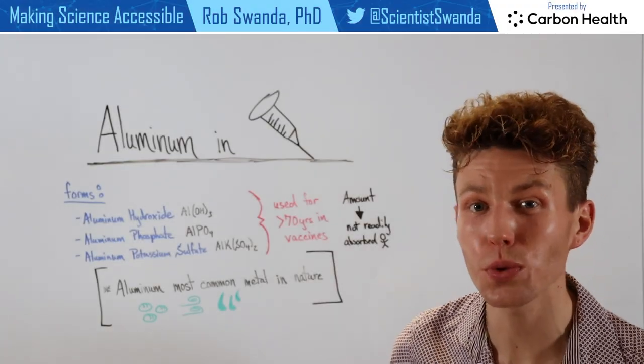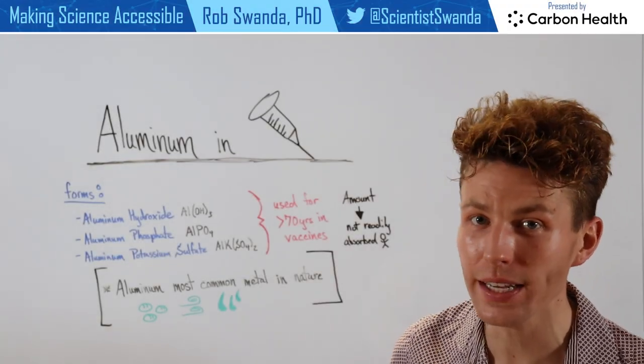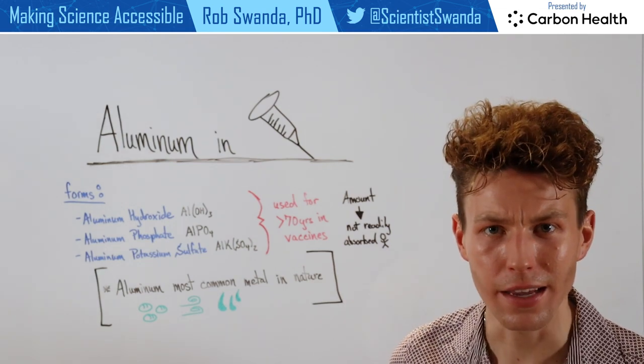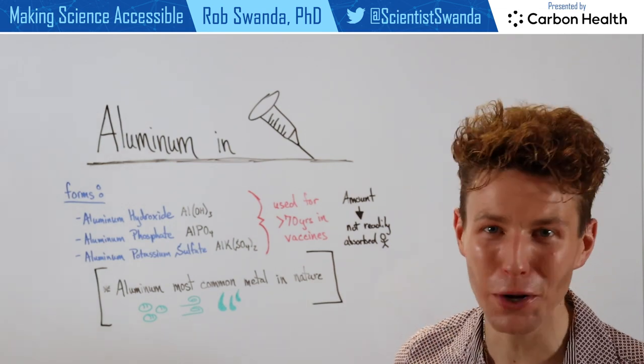A common question that individuals have when looking at the ingredients of their vaccines is: why do some vaccines contain aluminum? So let's break it down.